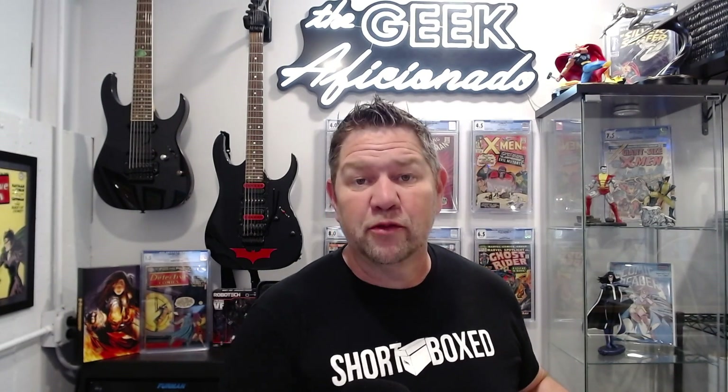This is a favorite of a lot of people. This is a David Aja cover of Five Ronin, issue number four, featuring Psylocke, and this is again a 9.8. Absolutely beautiful cover with her telepathic butterfly look tattooed on her back, very Japanese style — beautiful book, absolutely stunning.